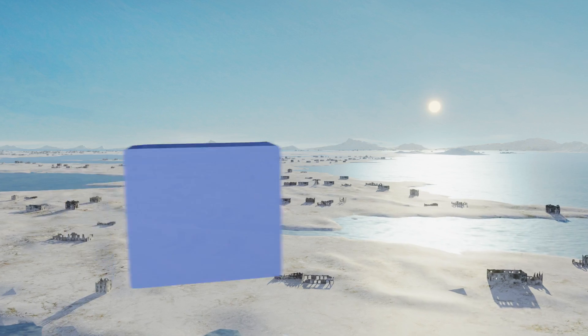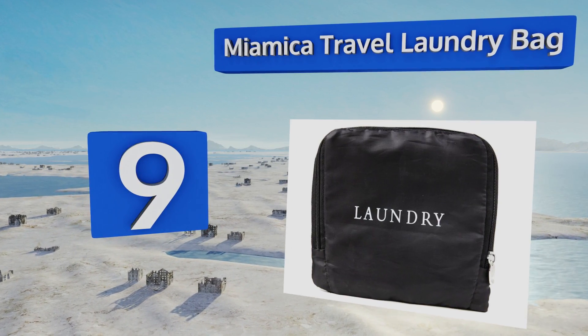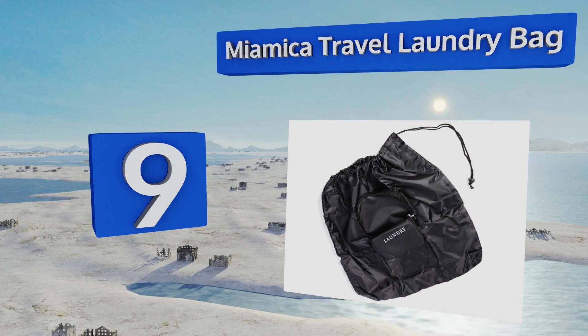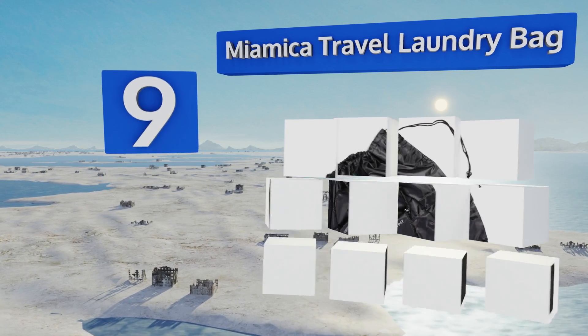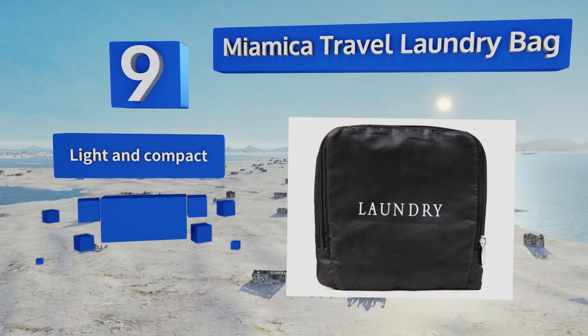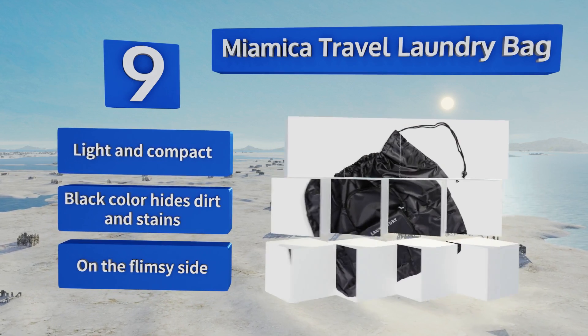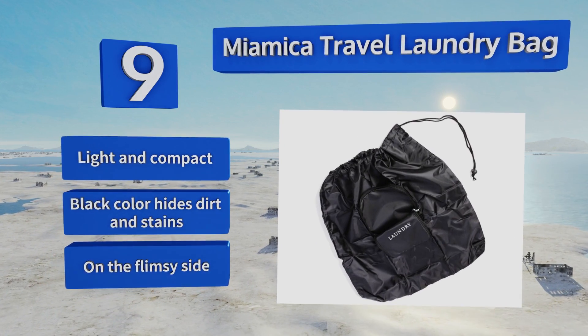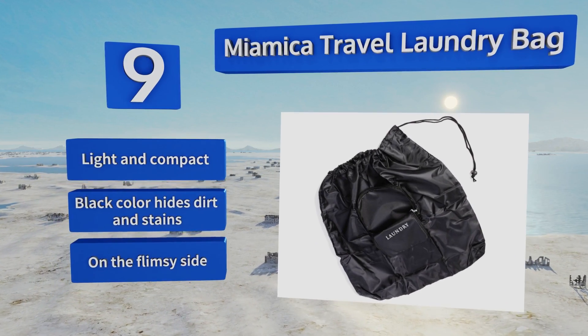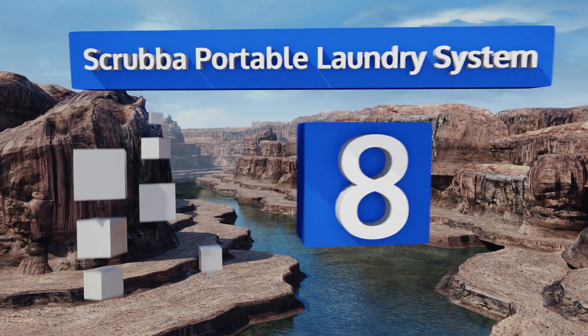At number nine, the Miamica travel laundry bag is around six inches square when folded into its zippered pouch, but unfolded it's an ample 21 by 22 inches. Because the storage pouch is built in, you won't have to worry about losing it or leaving it behind at the hotel. It's light and compact and the black color hides dirt and stains, but it is on the flimsy side.